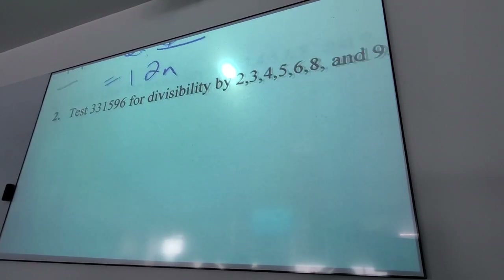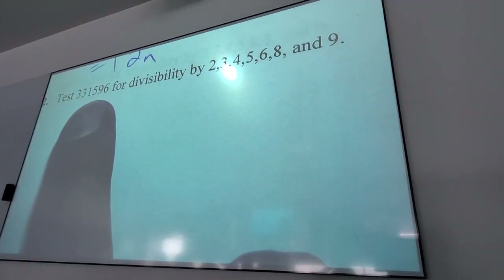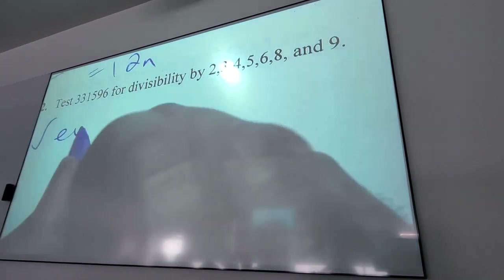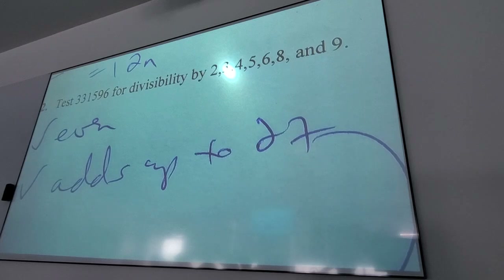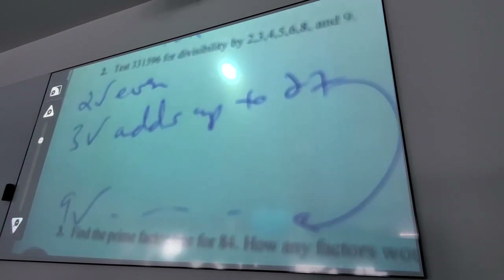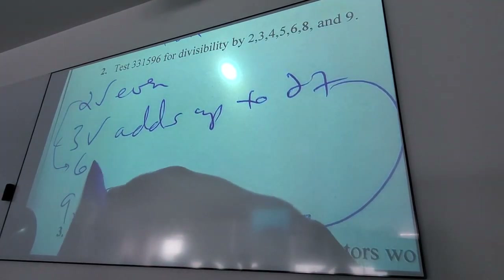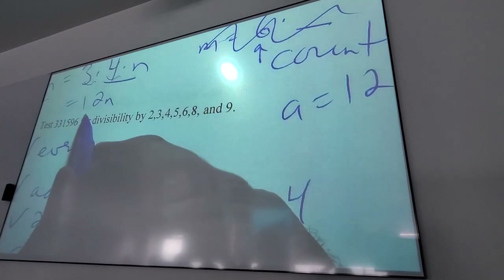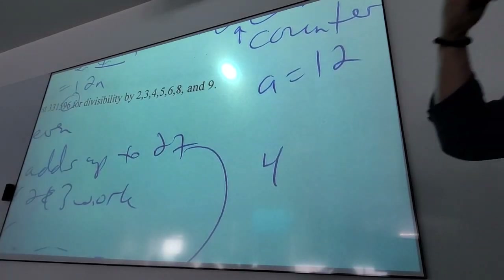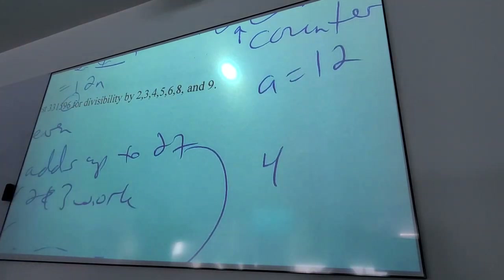Let's look at an example number. Why does 2 go in? It's even. Does 3 go in? The digits add up to 27 — yes. Which means 9 also goes in, and also 6 because 2 and 3 both work. What about 4? Yes, because 96 is a multiple of 4. Four goes into 100, so 4 goes into any number that is a multiple of 4 away from 100. 4 goes into 96 because it's four below 100.